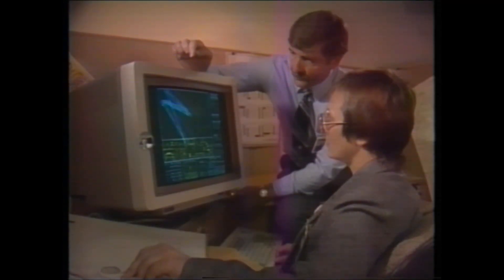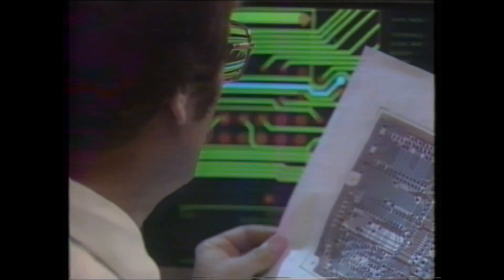IBM engineers and designers have broken through the limitations of single-function typewriters with the new WheelWriter and QuietWriter systems, the newest star performers of the Selectric System 2000 family. You really can't call them typewriters because they do so much more.